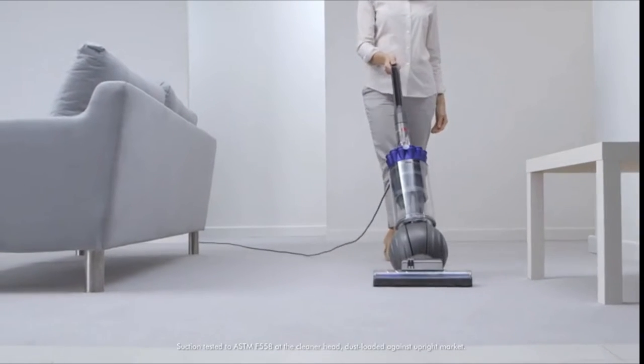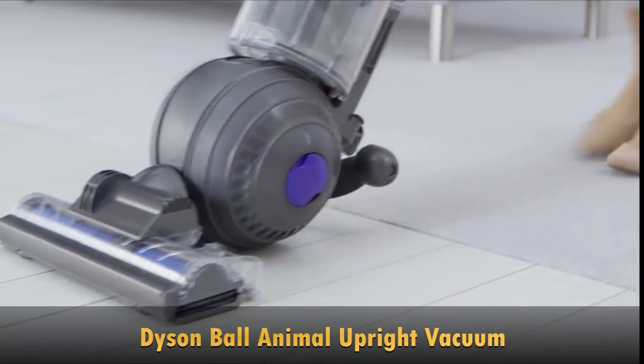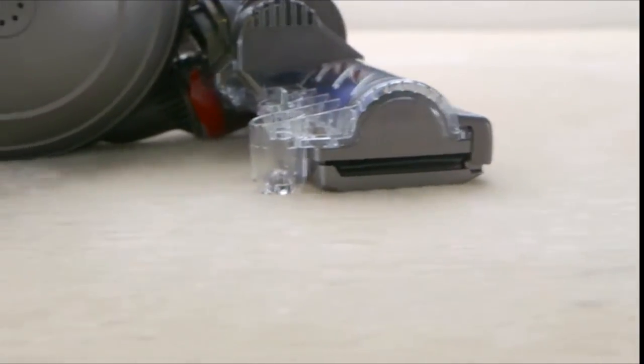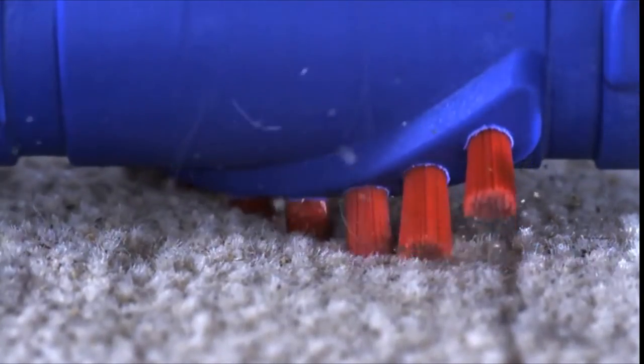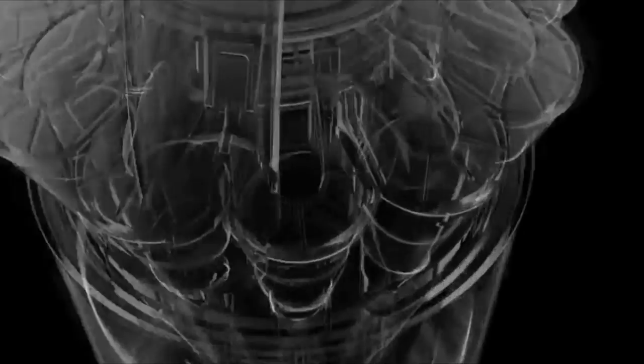Dyson Ball Animal has the strongest suction of any vacuum. Its self-adjusting cleaner head automatically adjusts to seal in suction across all floor types, and its brush bar digs deep into carpets to remove more dirt. Radial Root Cyclone technology helps remove dust, dirt, and allergens from your home.